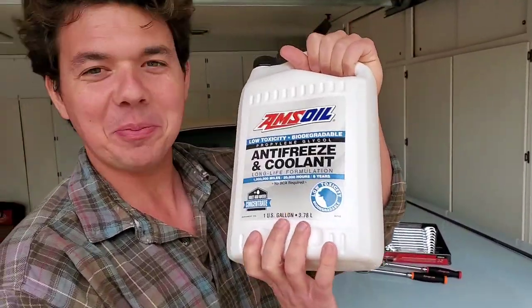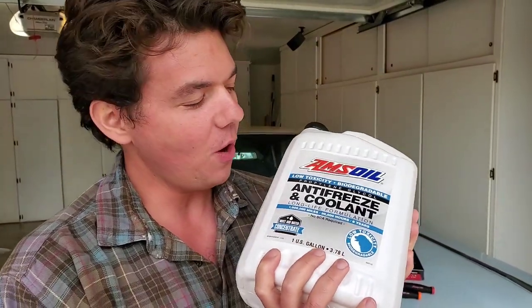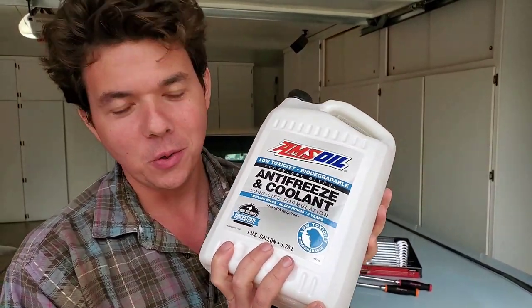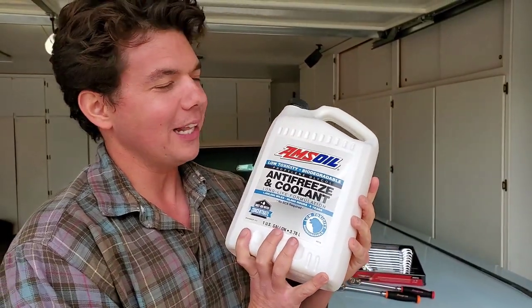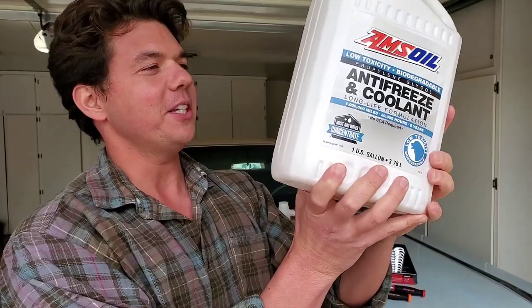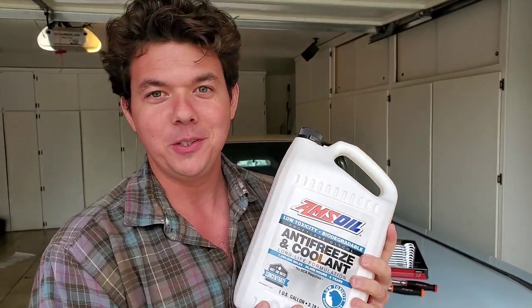Welcome to Synthetic Oil Protection. Today is going to be another exciting video on antifreeze and coolant. What we're holding here is the crème de la crème — the best of the best — and this is what I personally use in my vehicles.